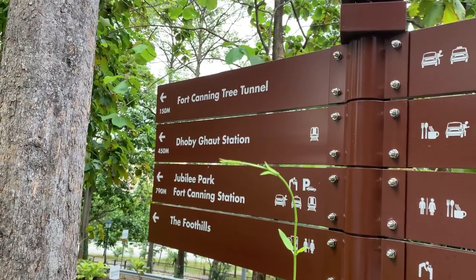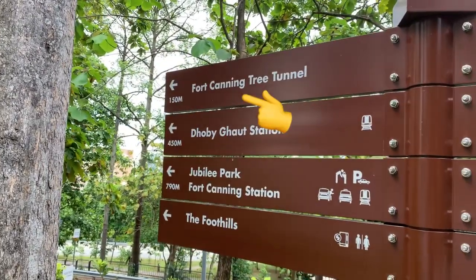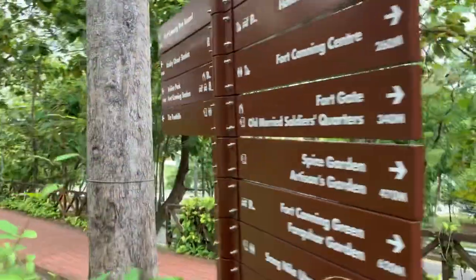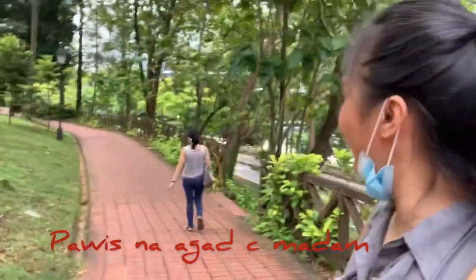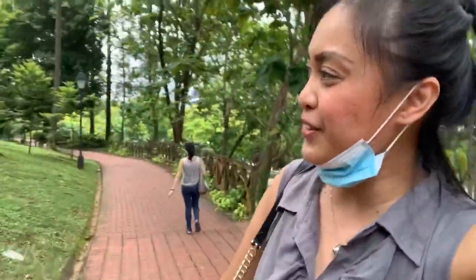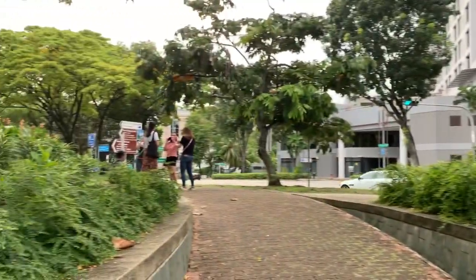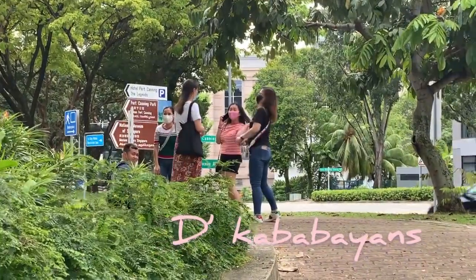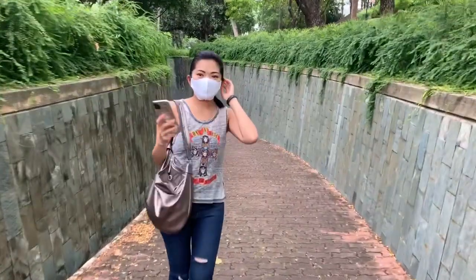We can now see a milestone of this adventure — right there, 150 meters away. We are tourists for today. We also have another bunch of tourists here. We are now entering the magnificent tunnel!